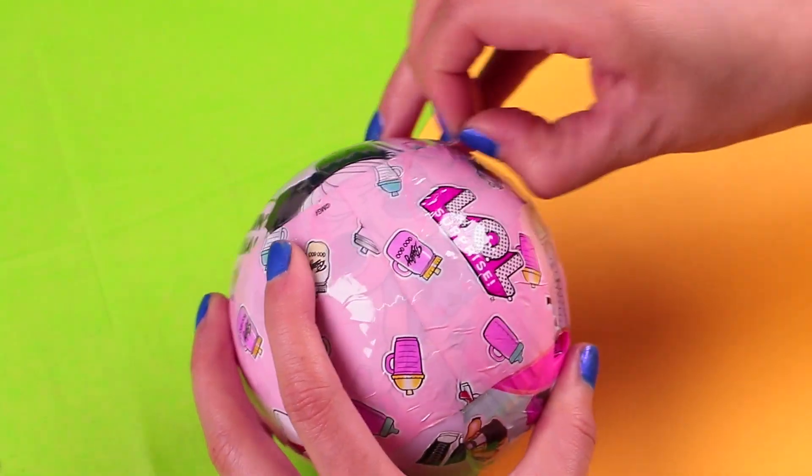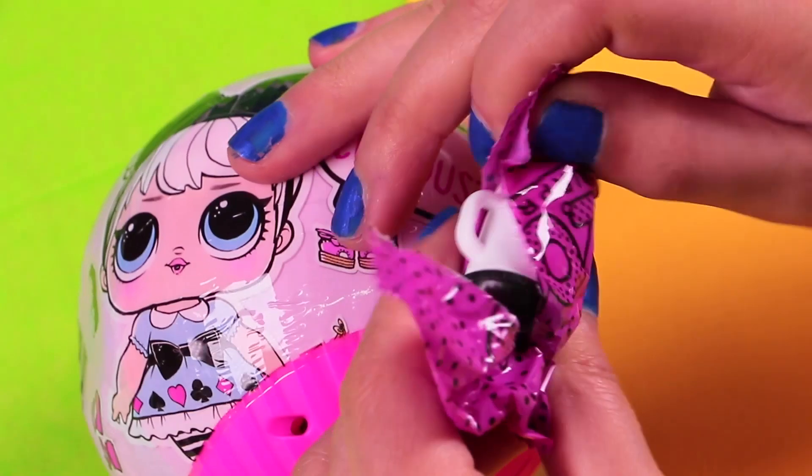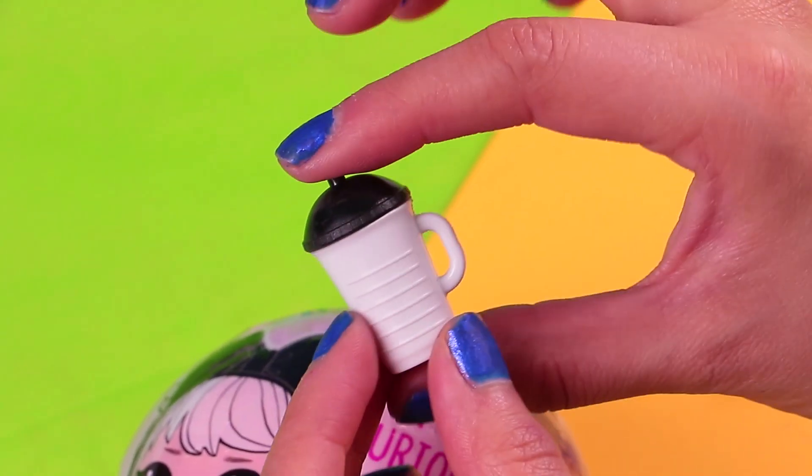Let's remove the next layer! Here we have the first secret bag — it's the one that has a baby bottle. Let's see which one we get! It's a white bottle with a black cap!